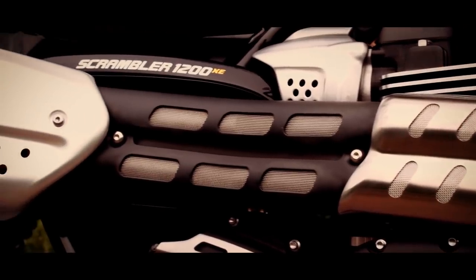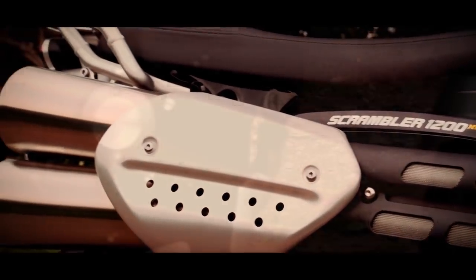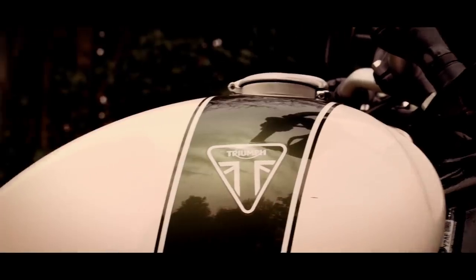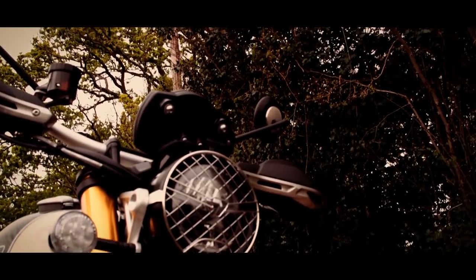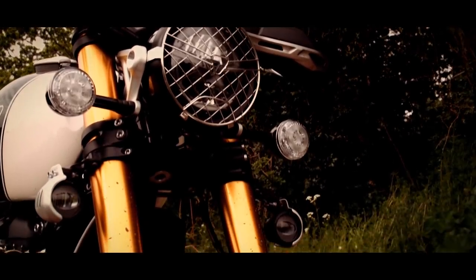So what are the differences? Well, the XE is the more off-road oriented machine and 800 quid more expensive at £12,300. For that, you get Off-Road Pro riding mode, optimised cornering ABS, optimised cornering traction control, standard fitted heated grips and handguards. And I'd say it's worth the money. I particularly like the Off-Road Pro mode — it turns the ABS and traction control off and uses the Off-Road Throttle Map. No faffing around trying to turn off the ABS and traction control manually like many other off-road bikes.